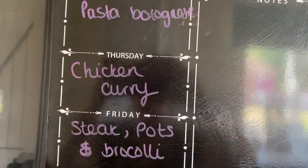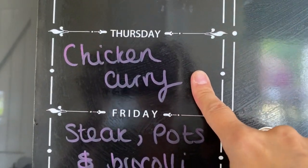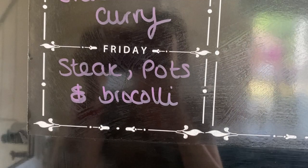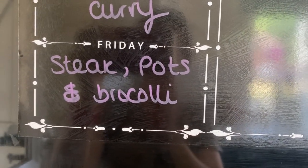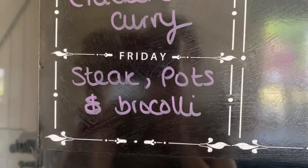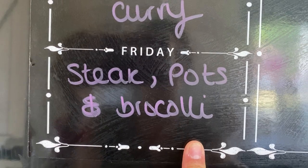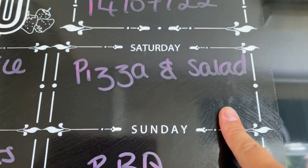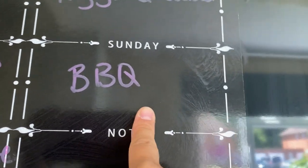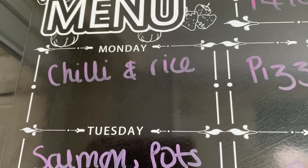Here's our meal plan. Today is Thursday and we're going to have chicken curry with rice and naan breads. Friday, my husband and I are having steak, potatoes and broccoli - the boys will probably have pasta with some pasta bake sauce left in the fridge, or corn nuggets or sausages; I'll let them choose, something easy in front of the TV. Saturday we're going to have pizza and salad. Sunday, we've got barbecue bits in the freezer and it's going to be really hot, so we're doing a barbecue instead of a roast.